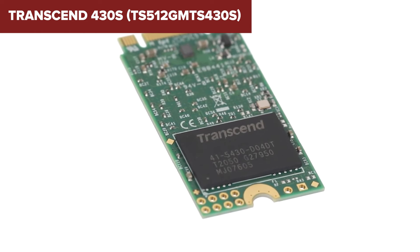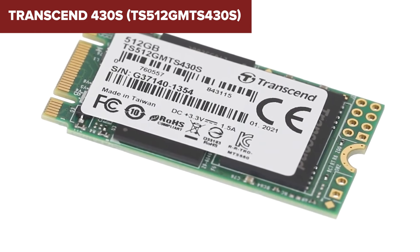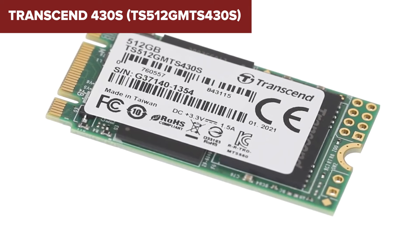Additionally, it features a DDR3 DRAM cache, which improves the drive's overall performance, especially in handling multiple tasks simultaneously.